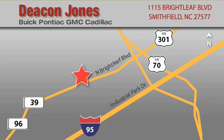Our goal is to exceed all of your expectations to ensure that you'll return for future visits. When you're talking low prices, you're speaking Deacon.